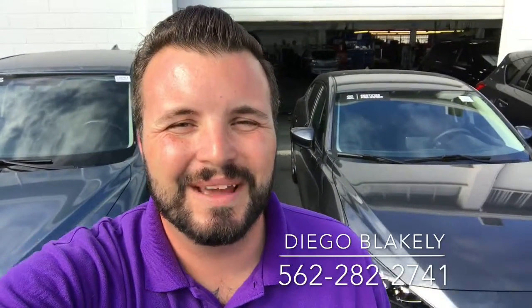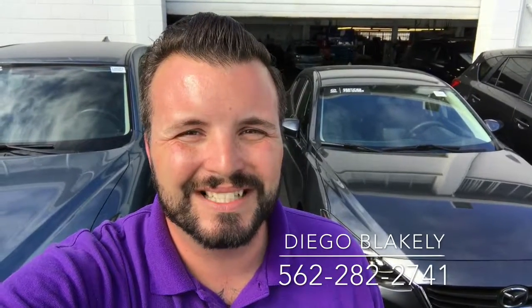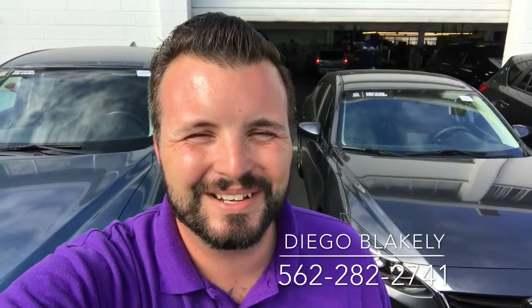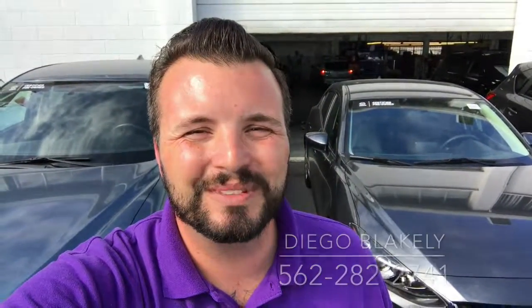Thanks again for taking the time out of your day to watch this video. Again, my name is Diego Blakely here at Capistrano Mazda. My phone number is 562-282-2741. Hope this video gave you a good idea of what to expect when you get down here. I look forward to personally helping you when you get here. Have a wonderful day, thank you.